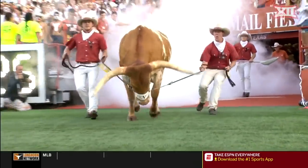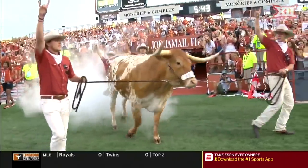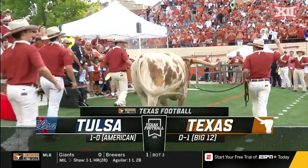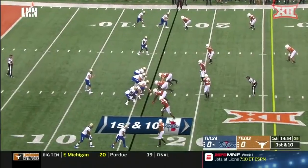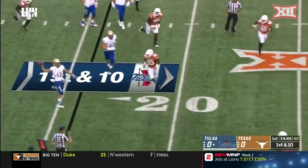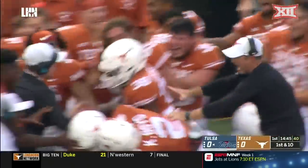Texas is set for the 2018 home opener, Longhorns playing host for the first time ever to the Tulsa Golden Hurricane. Hurricane opening up — skipper pressure downfield and it's picked up by the freshman.